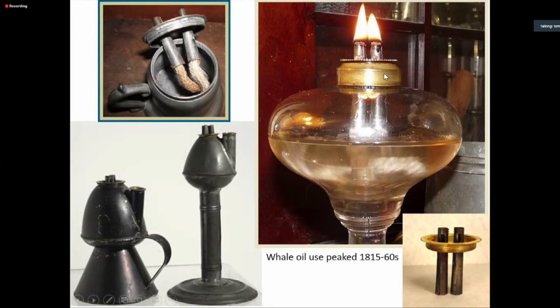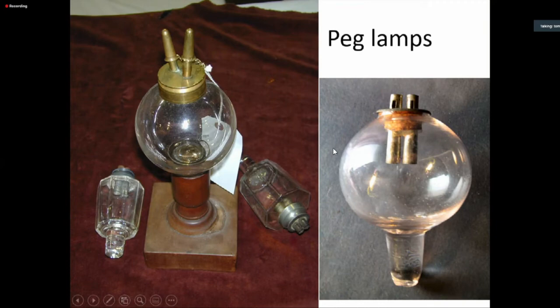Another form were peg lamps — basically glass cylinders that could support a burner and also have a little peg at the bottom that could fit into a candlestick. So it was a good way of using your candlesticks when you went over to the brighter, more convenient light of oil later in the 19th century, as oil became more popular than candles — you could still use your candlesticks.